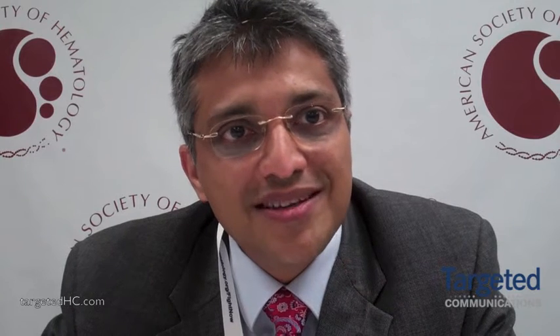And not only that, the high-risk patients, irrespective of whether they go to transplant or not, should continue to get bortezomib — we think at least for two or three years. I think that's where most of the benefit has been seen.